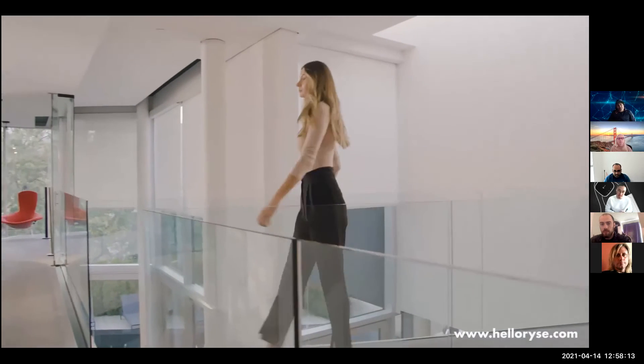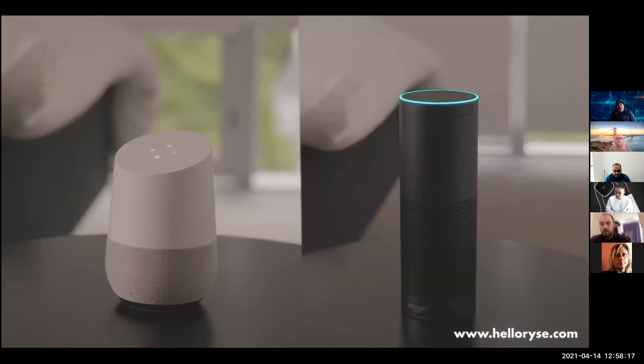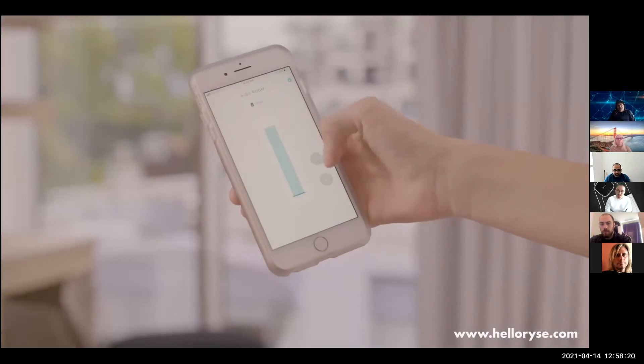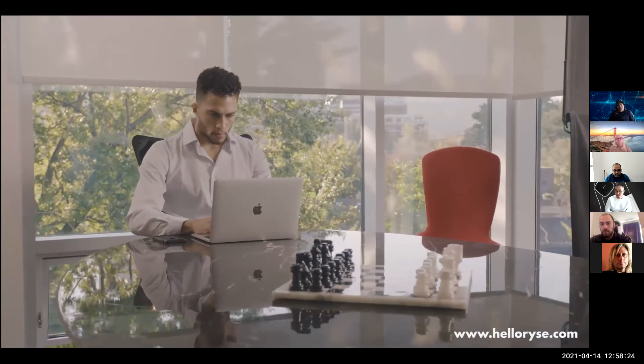RISE is a simple DIY device that installs on the window frame and controls your shades' chains or cords. Once installed, you can connect RISE with home and building automation platforms, including smart speakers, or use our mobile app for control and to set schedules and routines. With RISE, you get twice the possibility at a fraction of the cost.